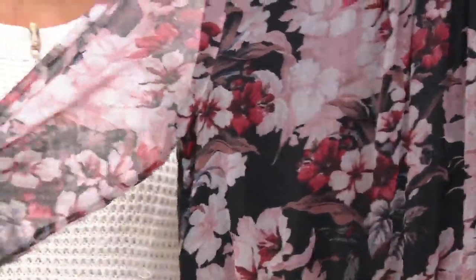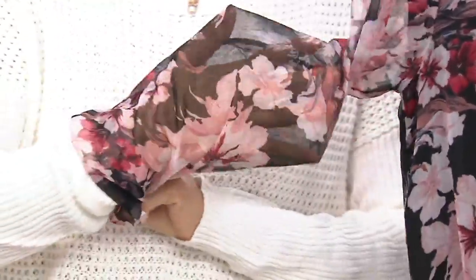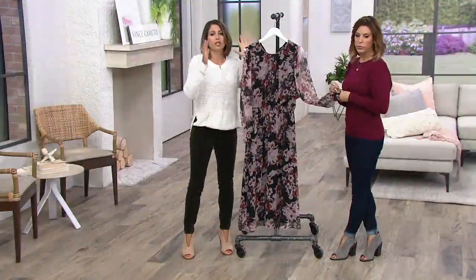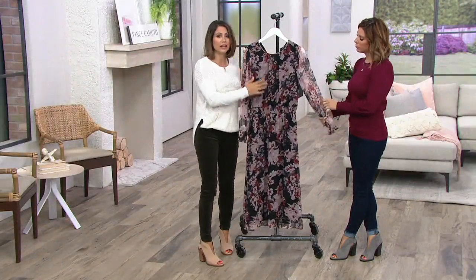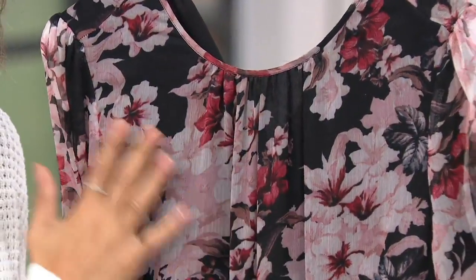I like that we've given you these sheer sleeves — let me show you that the sleeves are sheer, but it gives you that coverage. The body of the dress is completely lined, so you won't have to worry about what bra you're wearing or if you need to wear a cami underneath. There's even a little bit of ruching right up at the collar, so it has a pretty feminine feel to it.